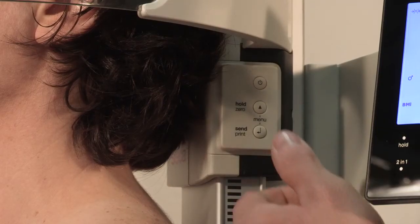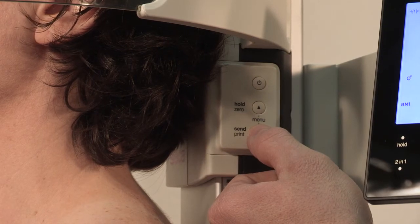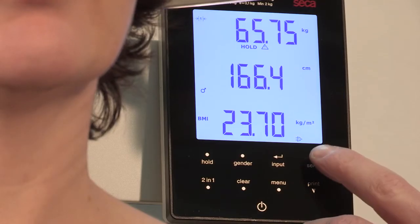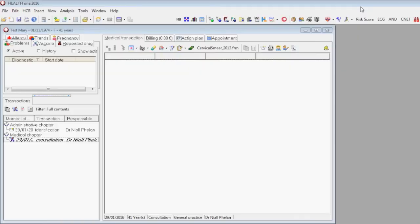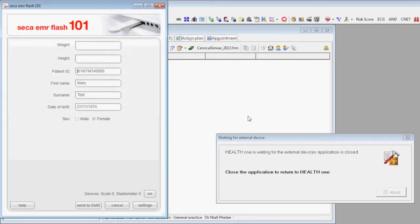Using wireless technology, this scale also offers the opportunity to connect to a remote printer. ProMed has developed a true integration feature which means that data is transferred automatically into HealthONE.